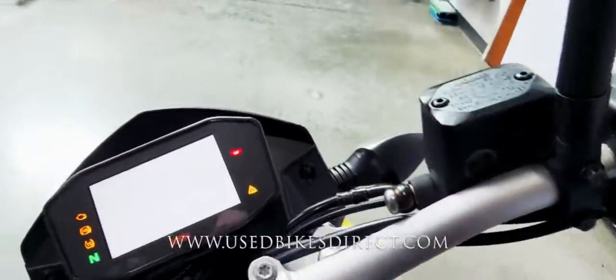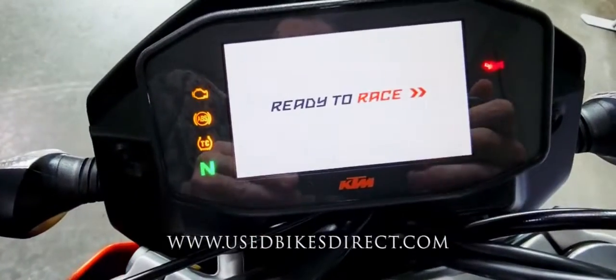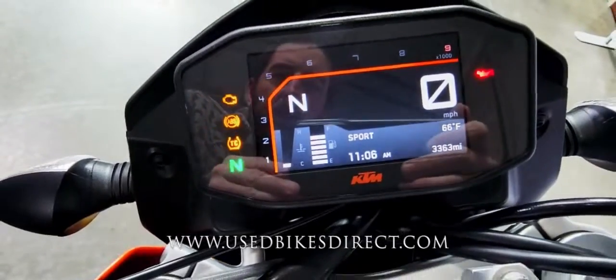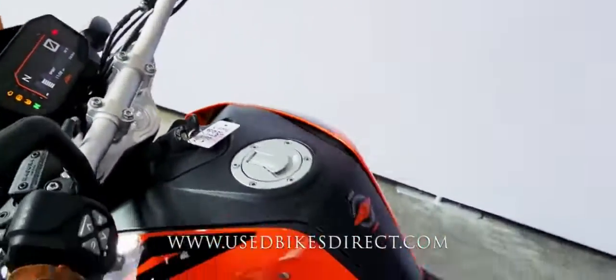Full digital display keeping track of everything for you — your speedometer, your tach and whatnot — but it's also going to let you know what ride mode you have it in. In the bottom right-hand corner you have the odometer reading the 3,363.